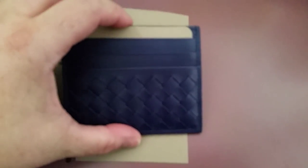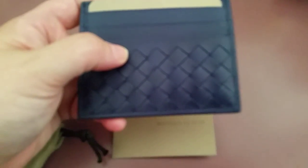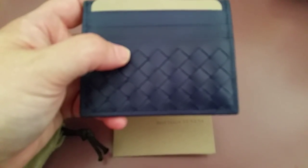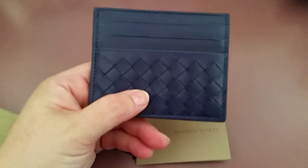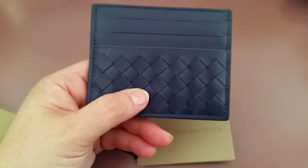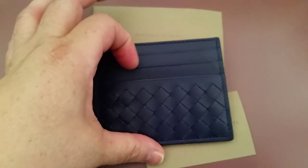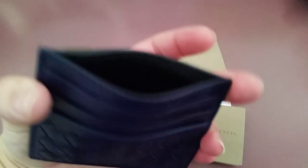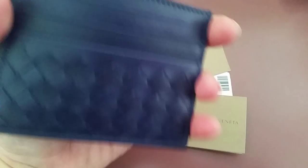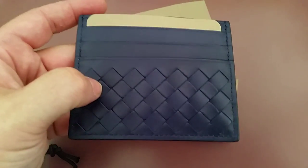Of course it's in my favorite blue. It's got three card slots on each side — one, two, three — and it has a black interior. I was very impressed with the quality; it's different looking, which is what I wanted.